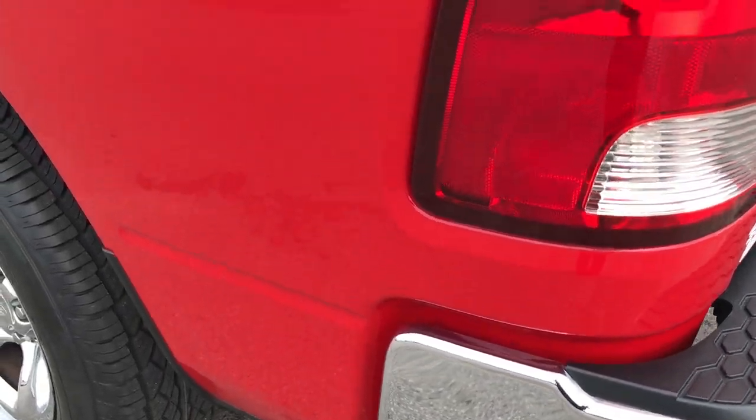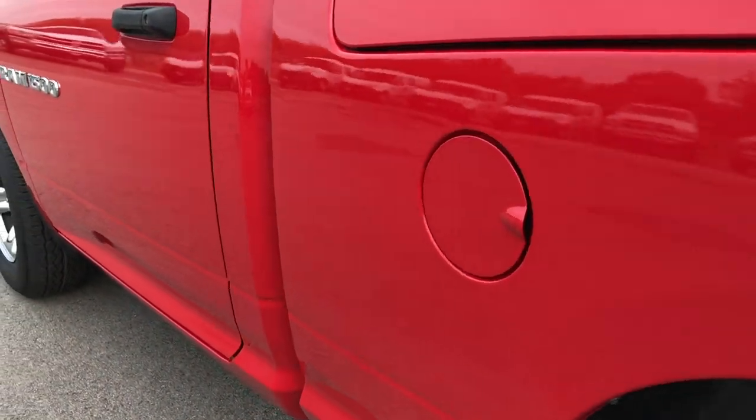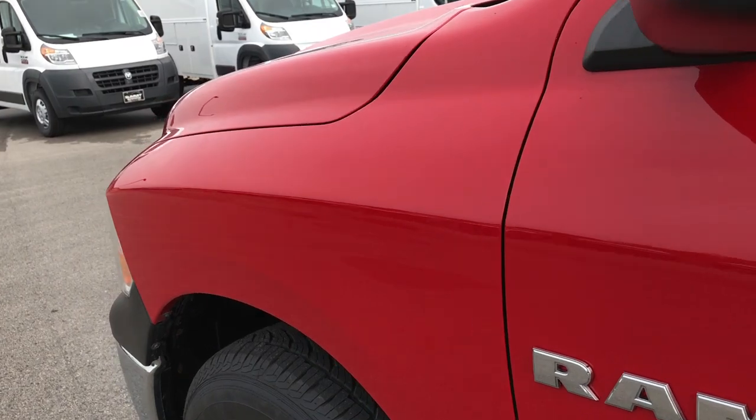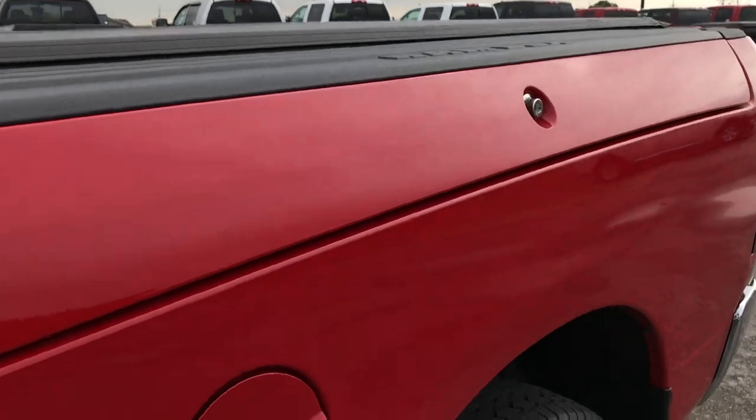As you go down this side of the truck you can see that it's just as clean as the passenger side. I didn't see any dents or dings on this side of the truck. Very, very clean.